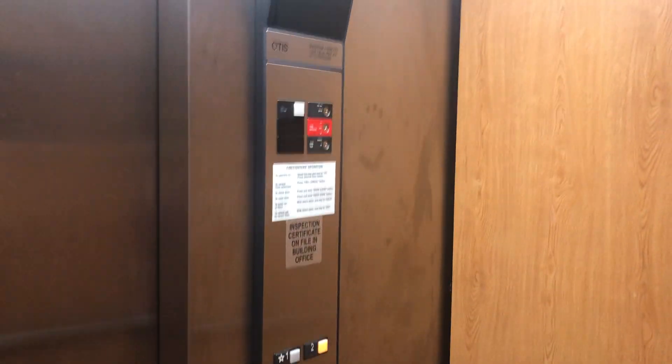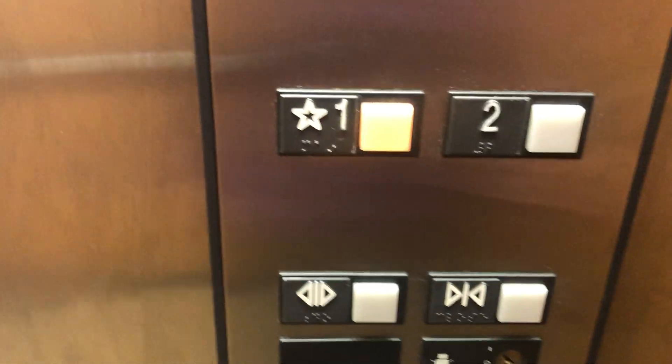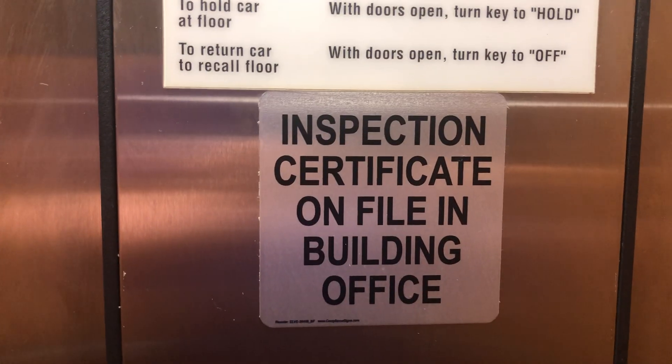This is your basic Otis elevator, really. So we got a lantern, floor indicator, positive one read, firefighter's operation, firefighter's operation sign, business certificate on file in the building office, Series One fixtures with your key switches and your emergency phone.